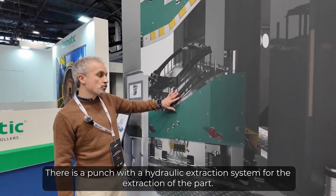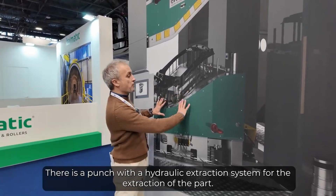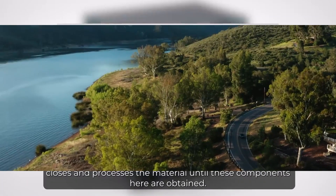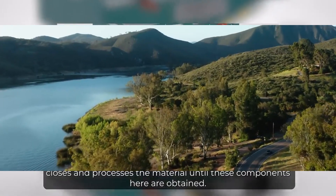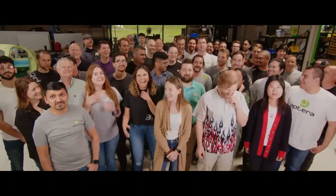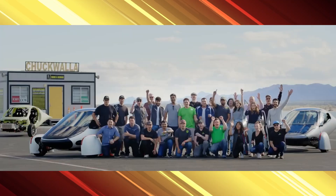Third, incentives and tax credits: many states and federal programs offer incentives for adopting zero-emission vehicles, which could significantly reduce the initial purchase cost of an Aptera SEV. These incentives often include tax credits, rebates, and reduced vehicle registration fees, further enhancing the affordability of the vehicle.